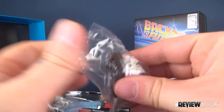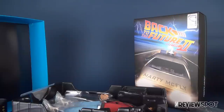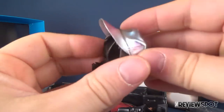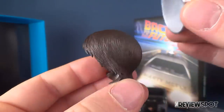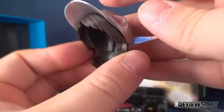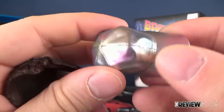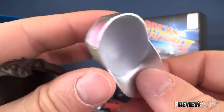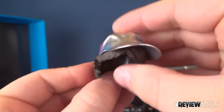Marty also comes with a hat. I was wondering how they were going to do this, because clearly the hat would not be able to fit over his hair. What they did is make a removable hat hairpiece, and the hat sits on top of that. The hat is made of a slightly soft, denser material at the top with a nice rainbowing effect. It just sits on his head like so.